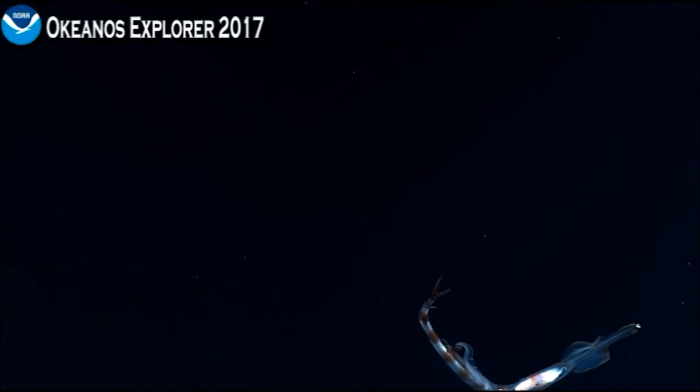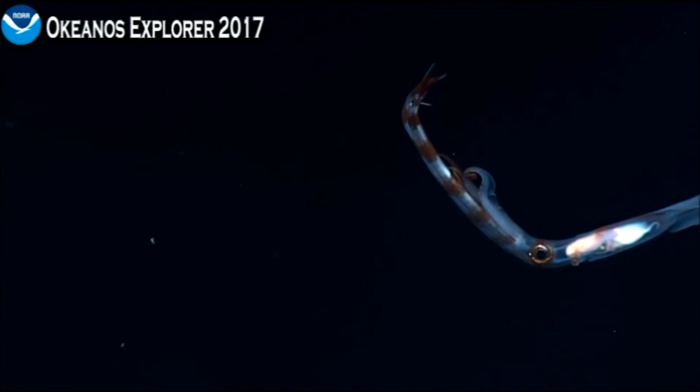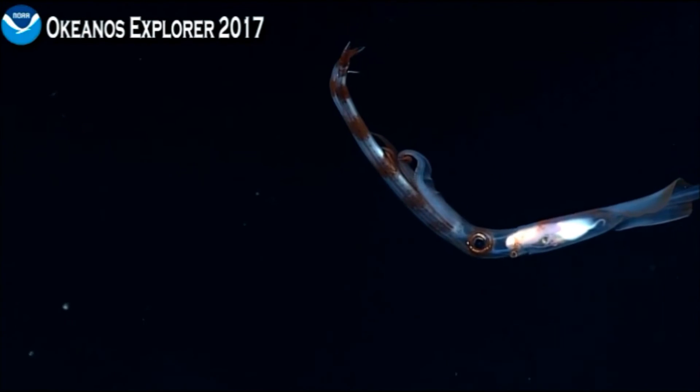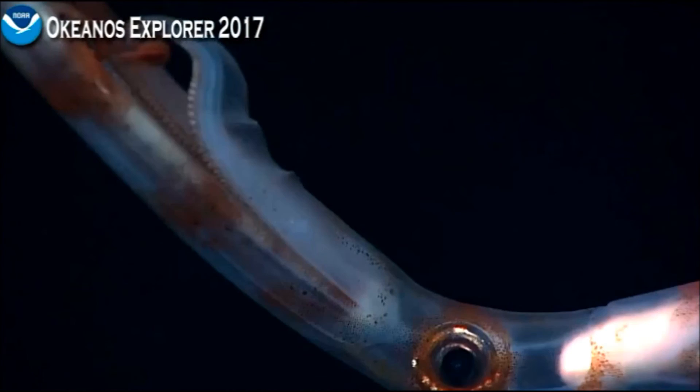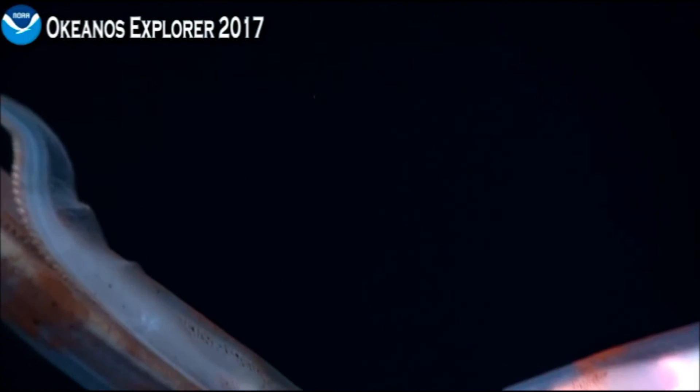Eight arms and two tentacles — swap that and reverse it. Yeah. If you were typing your response to correct me, I apologize — just to make sure everyone's listening at home, keeping you on your toes.